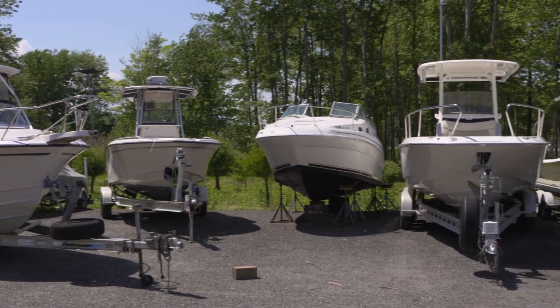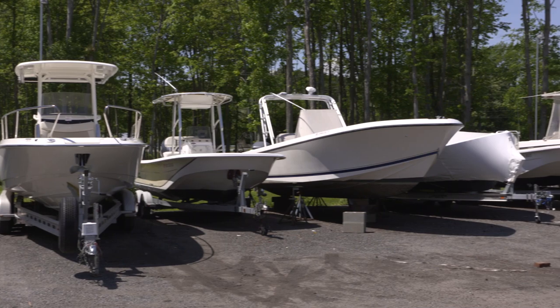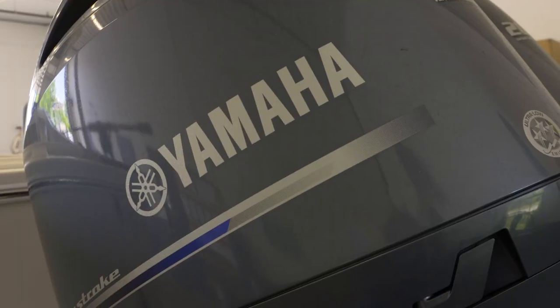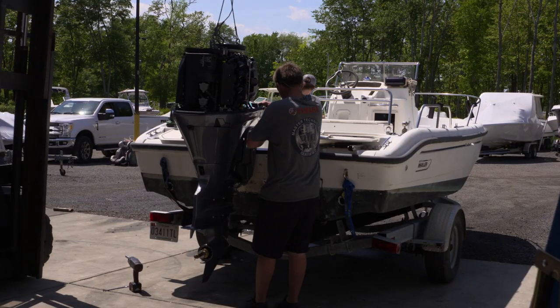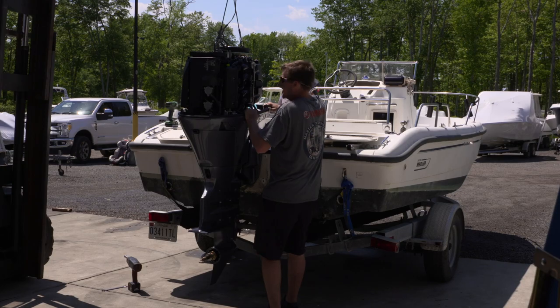So we're here at Hudson Marine, and if people don't know, you guys have been here for five years in this building, but you've been in service for 10 years. So what do you guys do? Marine service repairs. We sell Yamaha outboards, and that's really the gist of it. Just about any type of service work on the boat we can take care of. We prefer Yamahas, and that's what we do.